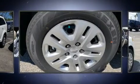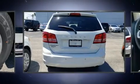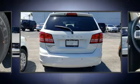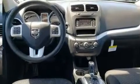Dodge infused the interior with top-shelf amenities such as an automatic dimming rear-view mirror, front and rear air conditioning, heated door mirrors, remote keyless entry, and power windows.